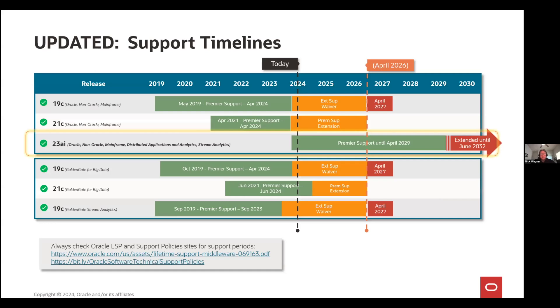As far as the support timelines, because we know this is kind of stressful for people, we've gone around and requested and gotten approved extended support and additional premier support for Golden Gate 19 and 21C. Originally, Golden Gate 21C was set to end of life within a year, and we've been able to extend that until April 2026. We've also waived the support fee for extended support for Golden Gate 19C, so you don't have to pay additional support.